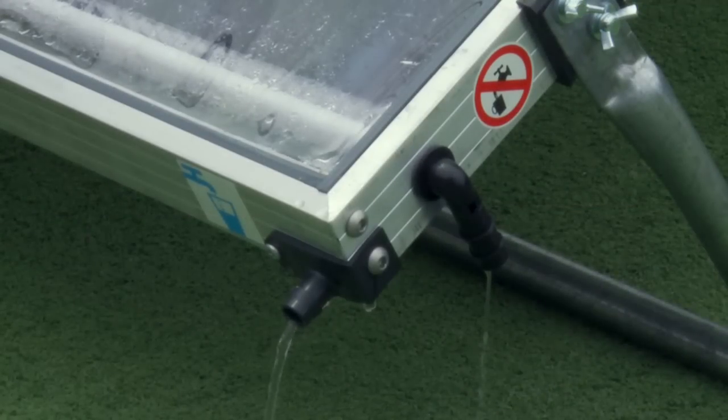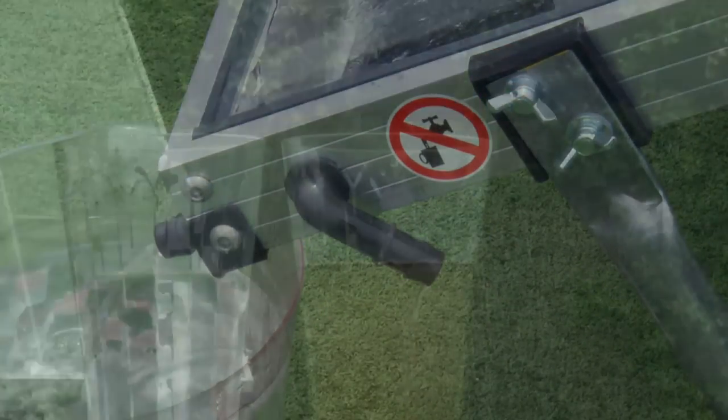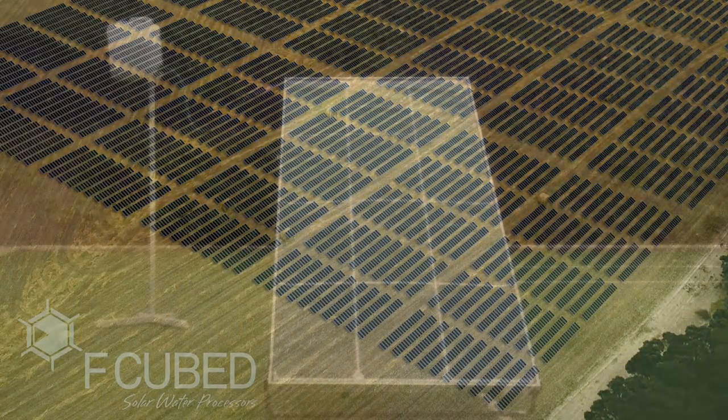Carousel Solar Desalinating Purification Technology is the most efficient and cost-effective product of its kind, producing pure, clean drinking water on any scale from any water source, using renewable solar energy, emitting zero carbon emissions and zero liquid discharge.